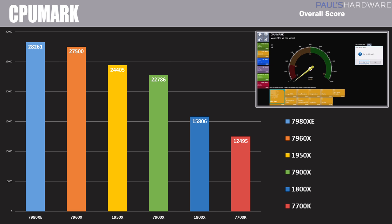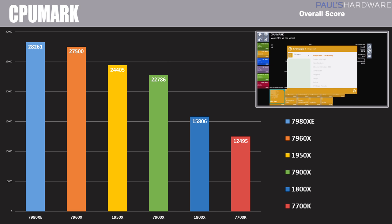Next up is CPU Mark in the overall test — again a synthetic test, but it shows the performance you can get out of using all of your cores at the same time. Here the 1950X came in with 24,400, which was a bit behind the 7960X. So with 16 cores versus 16 cores, you're getting better performance out of the 7960X, granted it does cost more. And the 7980XE comes in with a massive 28,200.